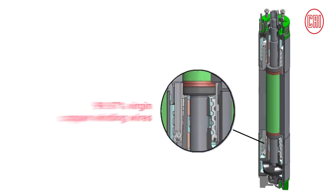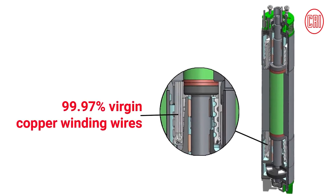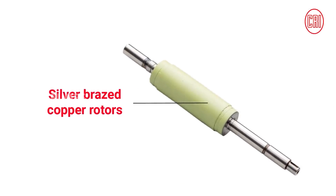These motors are designed with high-grade 99.97% virgin copper winding wires, low-watt loss silicon stampings, and automated induction silver-braced copper rotors.